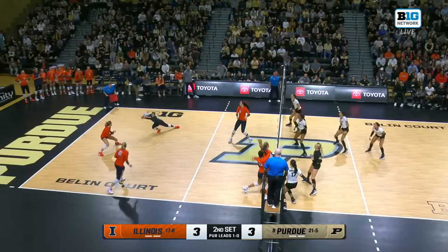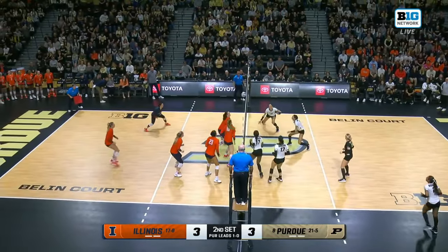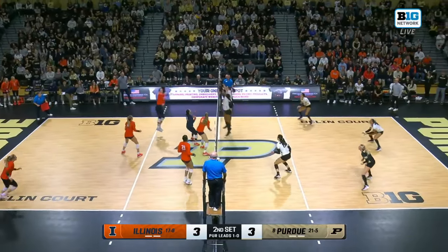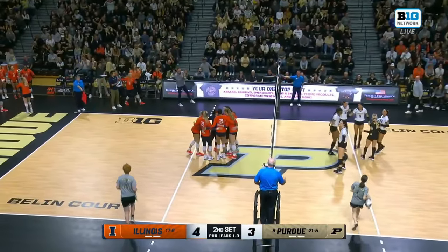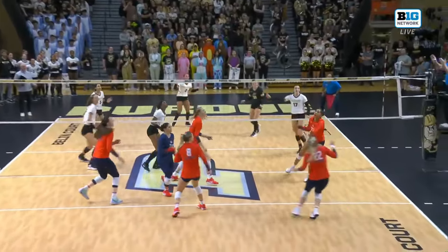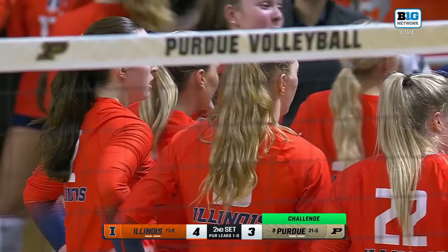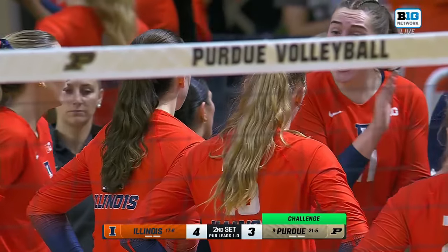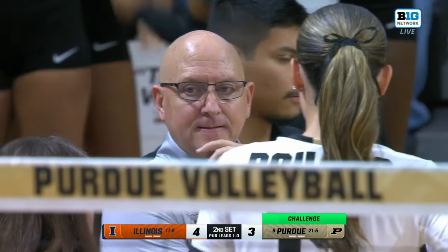This point carries on — Hornung up to the tape with Terry getting a piece of it. Mosher falling away — that was touched, so it recycles. Between the block, Terry slides it through. Terry and all of Illinois to start the second set are doing a better job seeing where the block is formed and going around it. Purdue had six blocks just in the first set alone, so Illinois had to make that adjustment. Purdue challenges — they called a touch on Purdue and Purdue is challenging that there was no touch.